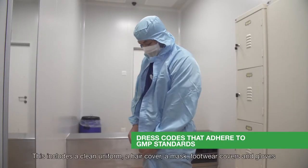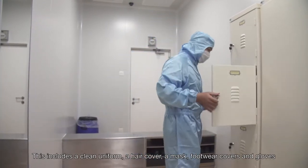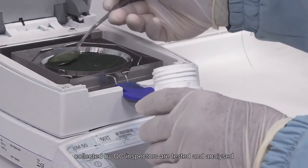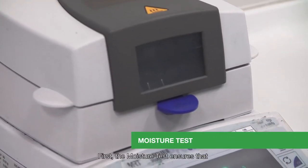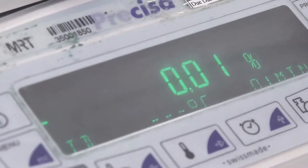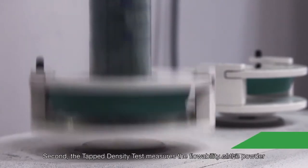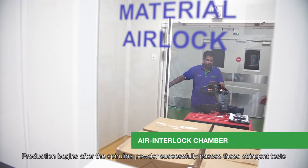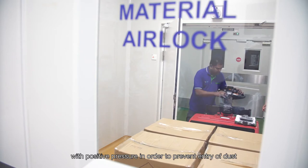This includes a clean uniform, a hair cover, a mask, footwear covers, and gloves. Different parameters of the Spirulina samples collected by QC inspectors are tested and analyzed. First, the moisture test ensures that the moisture content in the Spirulina powder meets the specifications for quality and purity. Second, the tapped density test measures the flowability of the powder. Production begins after the Spirulina powder successfully passes these stringent tests.